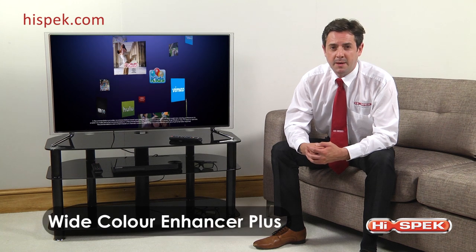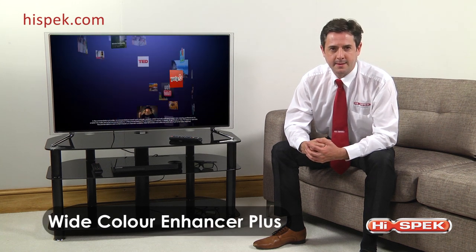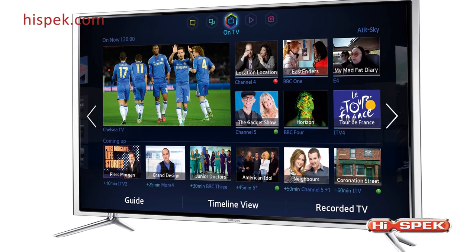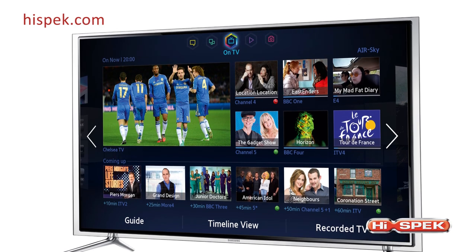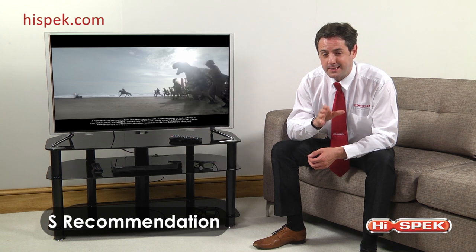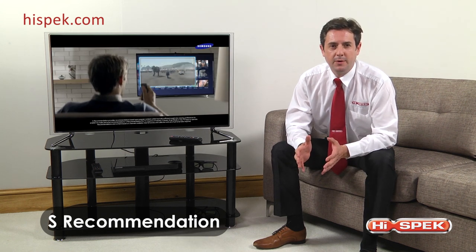For a more refined viewing experience, these Samsungs feature Wide Color Enhancer Plus, improving the quality of the image and uncovering all of those important hidden details. This smart TV really understands you and will customize itself to suit your needs.